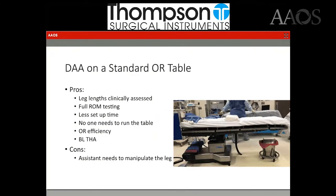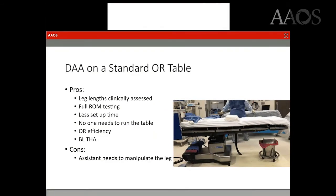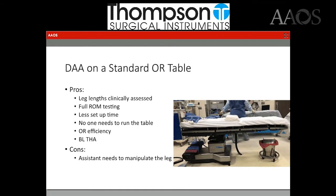In contrast, with the direct anterior on a standard table, leg length and range of motion can be clinically tested intraoperatively. There's less time to set up — everybody has standard operating room tables in the hospital and you don't need anyone to specifically run or manipulate the table. You do need somebody to help manipulate the leg — a scrubbed assistant — but you can be very efficient running two rooms full of hips, and you can also easily do simultaneous bilateral total hip replacement.